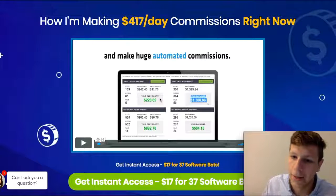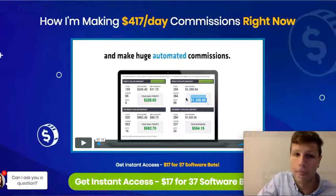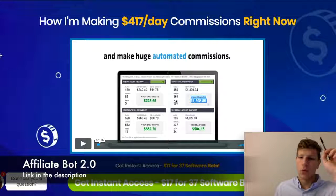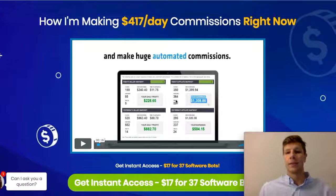All right, I'm going to get back into the video. Here we have the most useful tool for affiliate marketing as of March 14, 2019. Let me show you why.